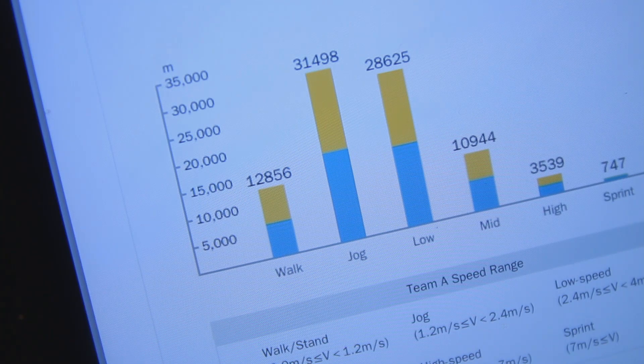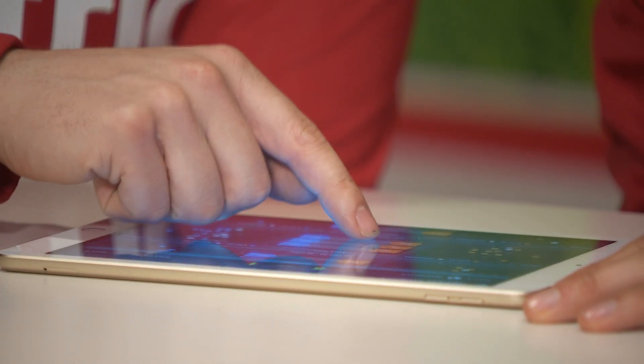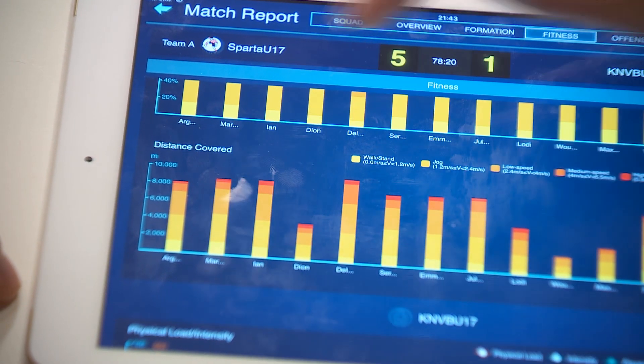Half an hour after the match, the coach evaluates with the data analyst and the players. Looking at the data, Argino gave 33 passes in the first half with a pass completion of 73%. In the second half, he gave 48 passes with a pass completion of 89% — a big difference, reflecting exactly what was discussed at halftime.